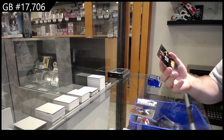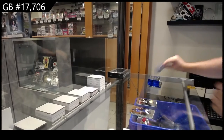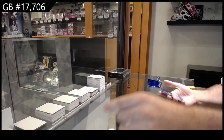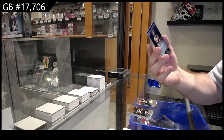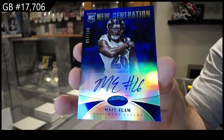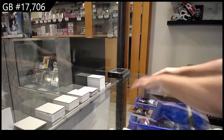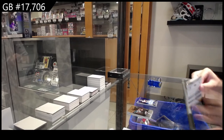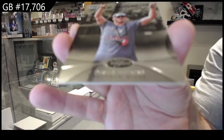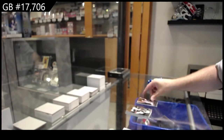We've got a Bradshaw to 999, Steelers, Immortals. We've got a New Generation Auto, number to 100 of Elam for the Ravens. New Generation Auto Elam. We've got for the Bills, Hopkins to 999, New Generation Hopkins.